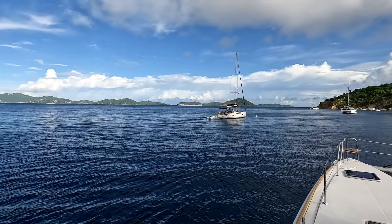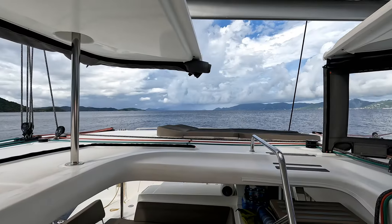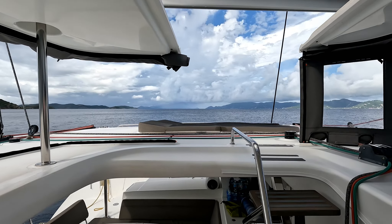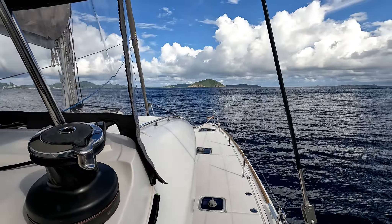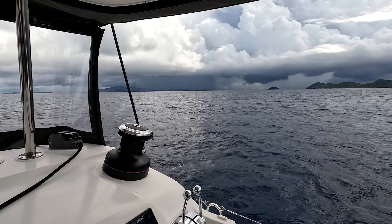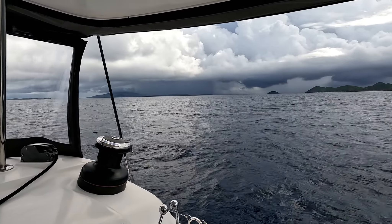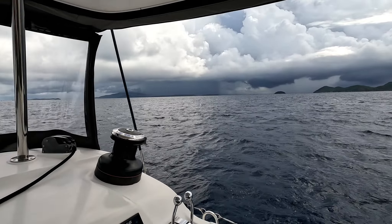On the horizon, there is a very large cruise ship heading for Road Town, Tortola. There is rain on the horizon, but fortunately it's blowing away from us. We're heading to Marina Cay. En route to Marina Cay, we got caught in a rain squall, and it passed over us before we arrived at the mooring field.